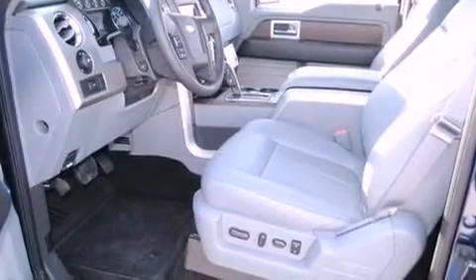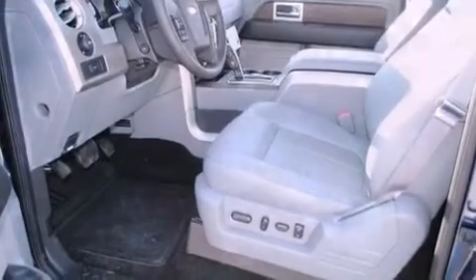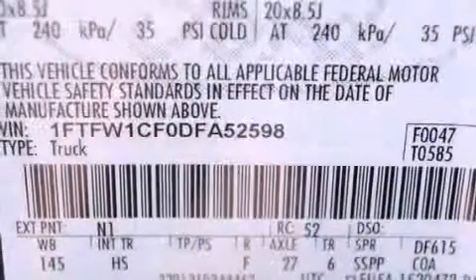All of the following features are included: commercial-free satellite radio, a power driver's seat, a rear window defroster, a security system, fog lamps, and traction control.